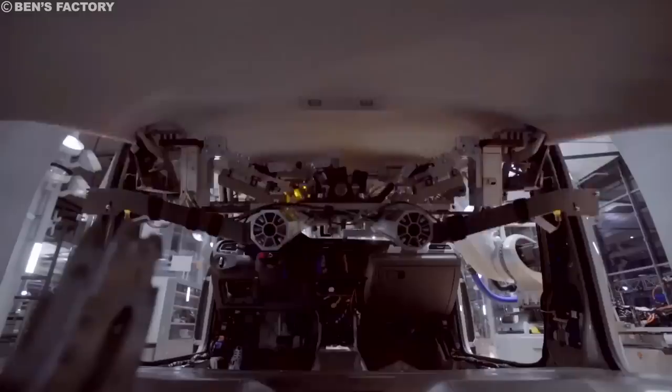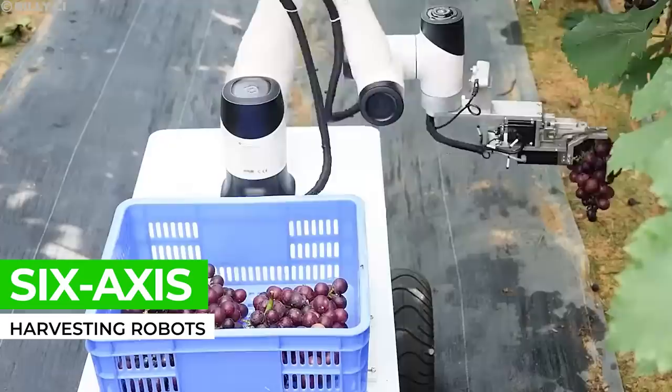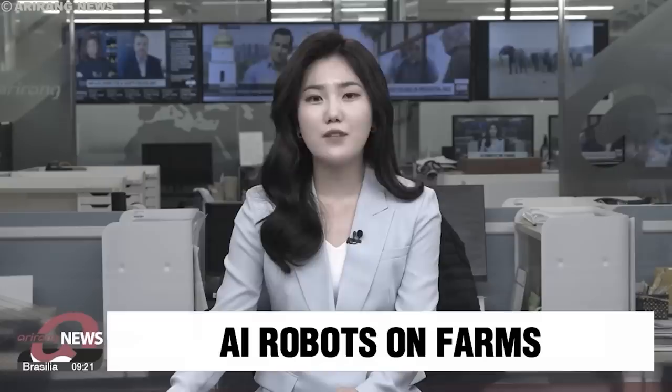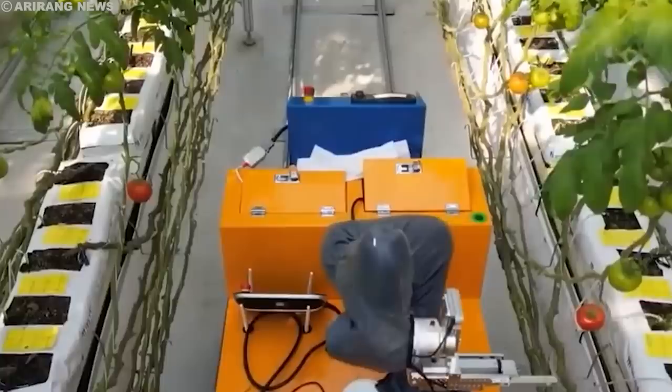Imagine a world where robots not only build cars and assemble phones, but also tend to our farms and harvest our food. This vision is no longer a vision of the future, but a rapidly growing reality thanks to the development of 6-axis harvesting robots. These amazing machines are transforming the agricultural industry, changing the way we harvest delicate fruits and vegetables.